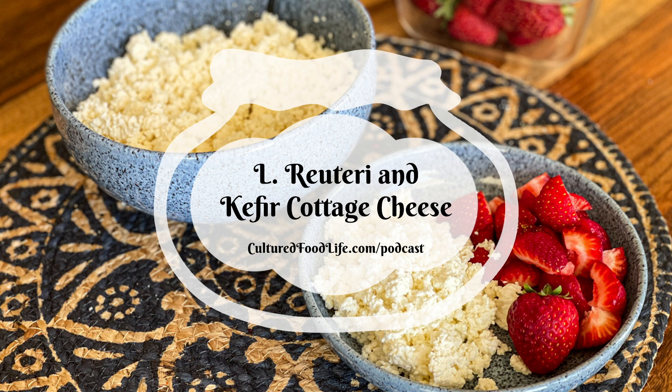The probiotic strains in your cottage cheese depend on which culture you use. If you use kefir, you're going to get 50-plus strains of bacteria and yeast. If you use L. reuteri yogurt, you'll get all the L. reuteri strains. I have a Yogurt Plus which has bifidobacteria, streptococcus, and other cultures. If you want more bifidobacteria, Yogurt Plus is a good one. It also contains Lactobacillus plantarum and Lactobacillus delbrueckii subspecies bulgaricus — and it has a really good flavor.